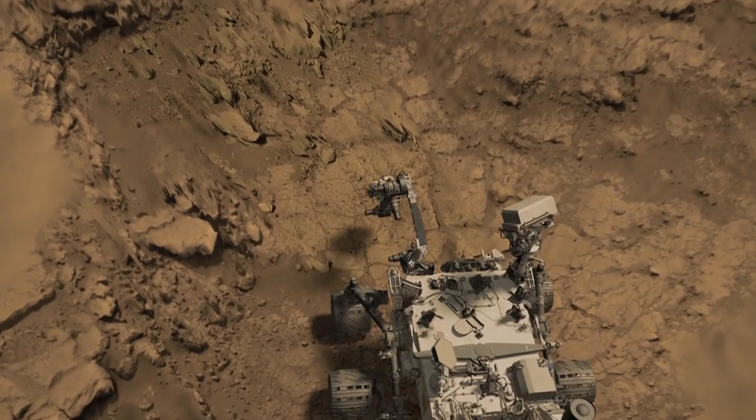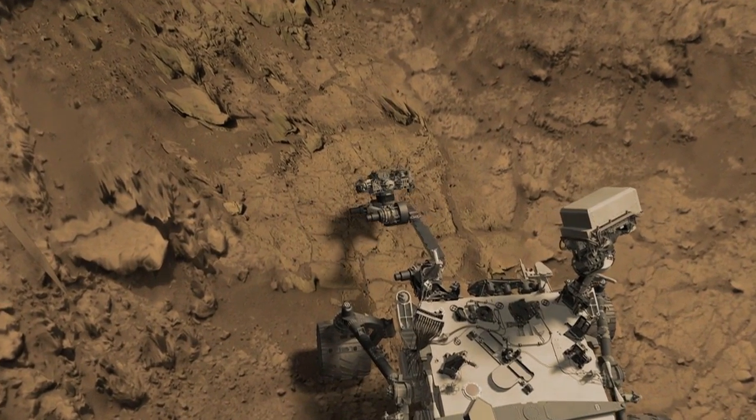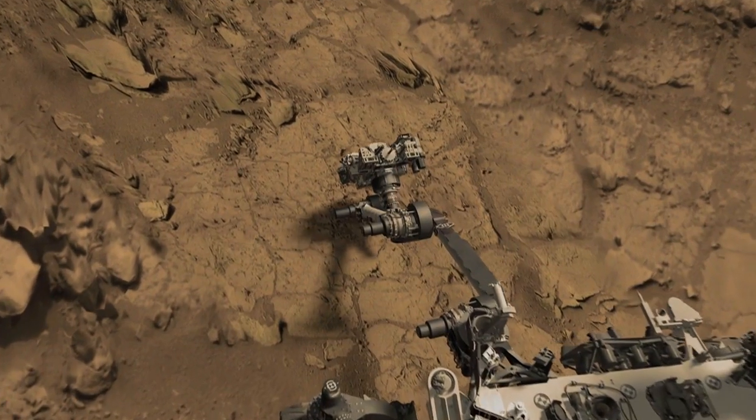NASA's Jet Propulsion Laboratory confirmed the successful completion of this mini-drill test last week, and if the drill cuttings from the fresh hole pass the visual evaluation, the Rover team will move forward with the first full drilling.